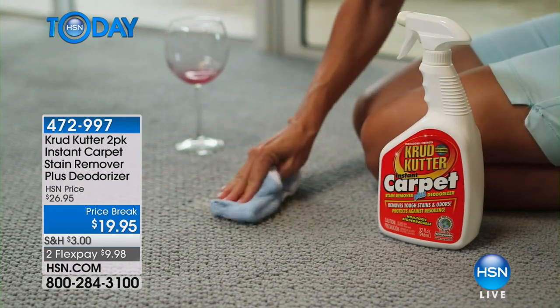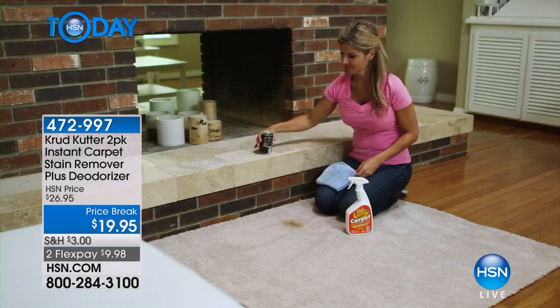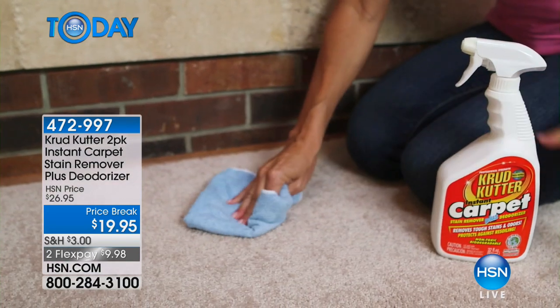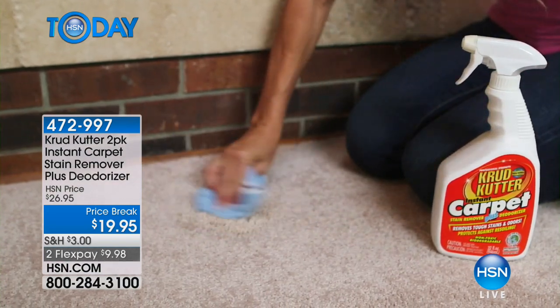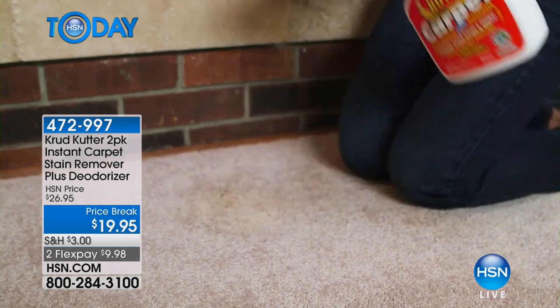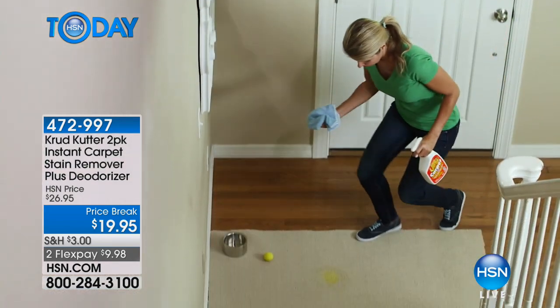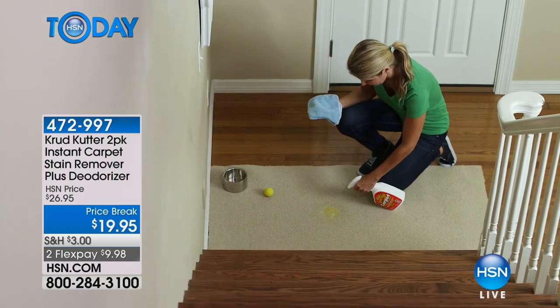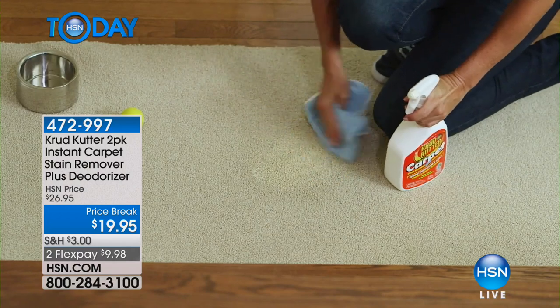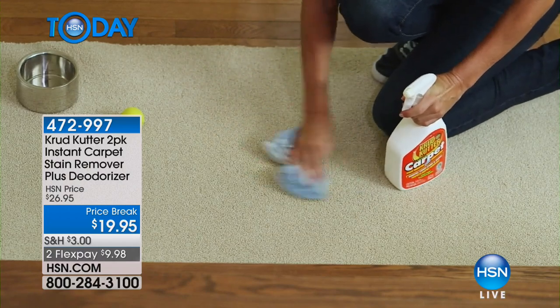If you have pets — a cat or a dog, whether a kitten, a puppy, or an elderly pet — my cat Callie McNally, when she was very sick, kept going outside the litter box. Once they do that, they mark and go back to that same spot. This product keeps that from happening by getting rid of both the pet stains and the odor.